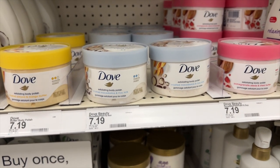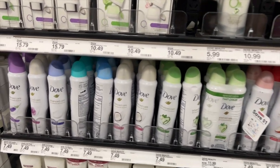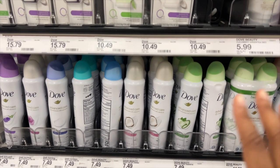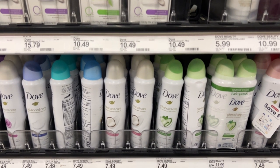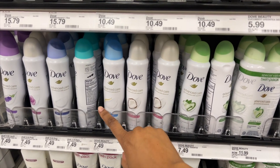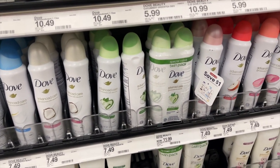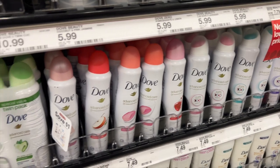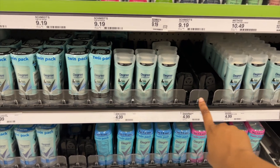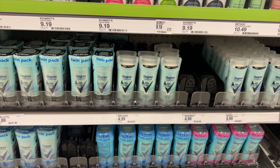I need some deodorant. I've tried the Dove sprays and I really like them. Sometimes I'll combine it with my regular deodorant and sometimes just use the spray on its own, depending on how long I need it to last. This one smells really good — very clean. They have a coconut one, a cucumber one, and more. I love getting these because they last a long time and are a pretty good price at $4.99.